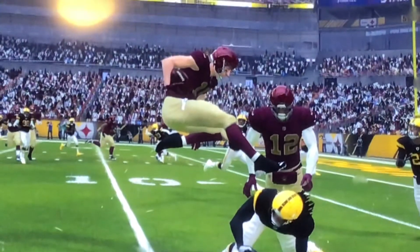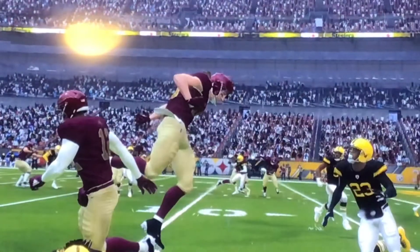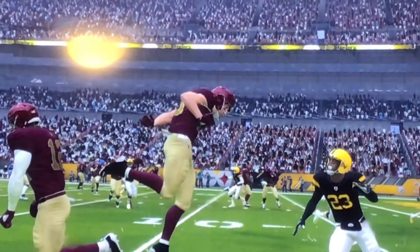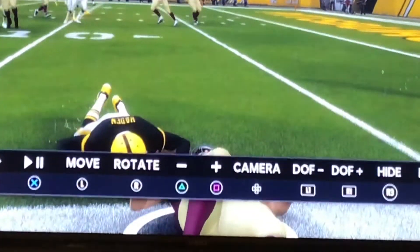So, hurdles two guys, basically walks on top of them, and then just flips right over this guy, and onto the line.